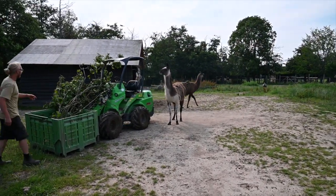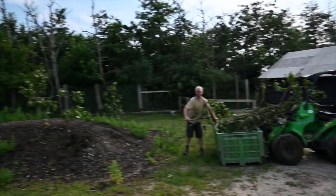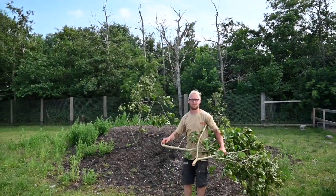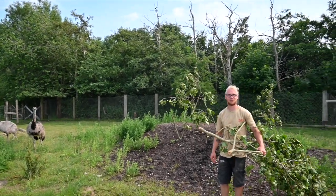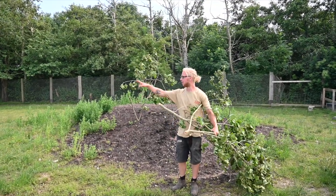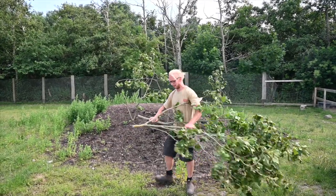Some of them are going in this enclosure and some of them are going over here in the other enclosure. It's because they don't need to — if they were fighting or something? Yeah, we had a few issues earlier last year so we had to separate them. We have a male and four females over there and three females here.